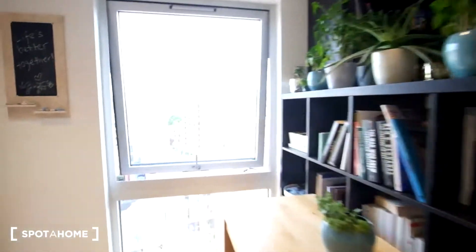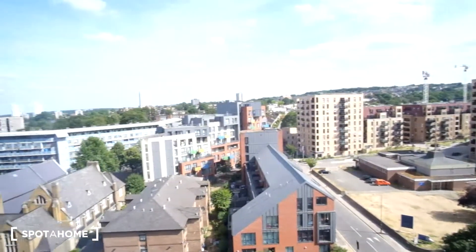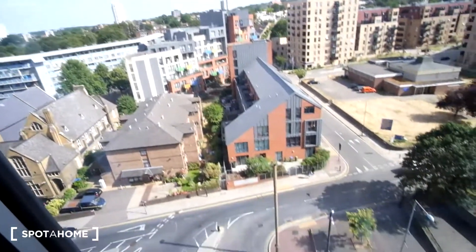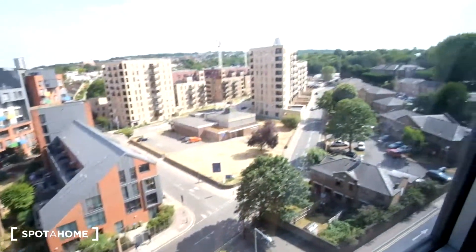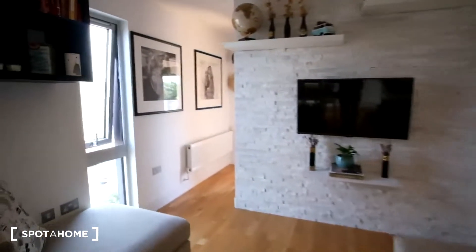Let's quickly get a look outside of the window. This is a view from the eleventh floor. And now we will see the first of the three bedrooms.